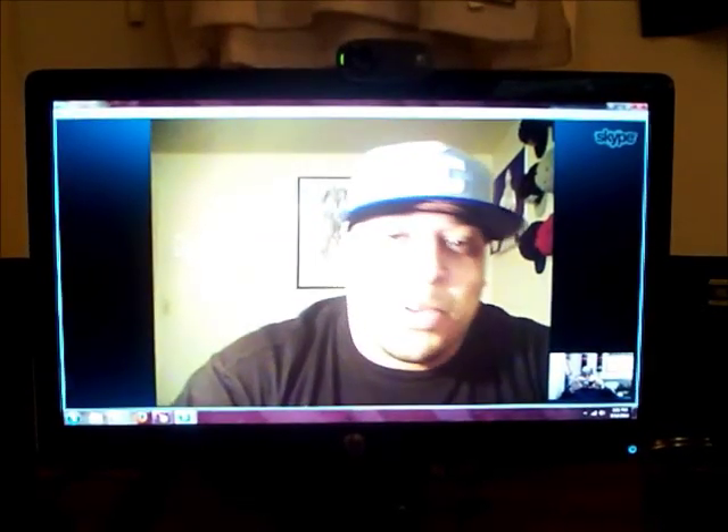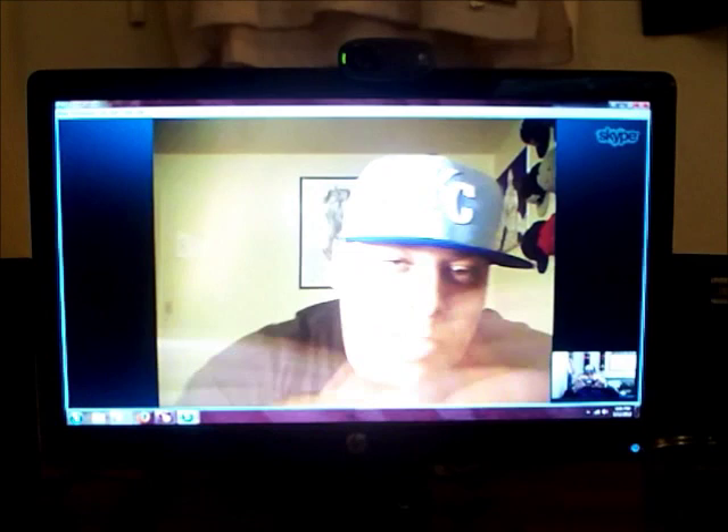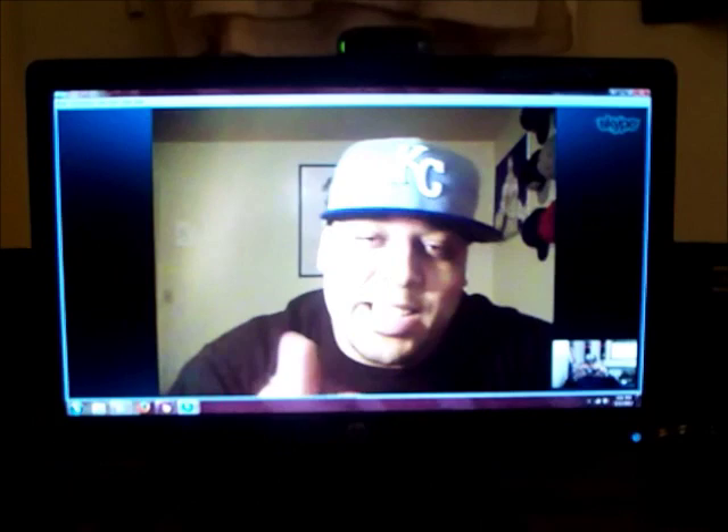Hey people, this is your boy Throwback King, via Skype with my boy J. King. He's about to show you a grail of his — a lot of grails for a lot of those jersey heads here on YouTube. Big shout out to J. King, shout out to all the jersey heads. Watch.